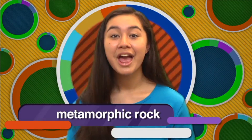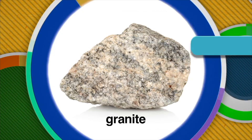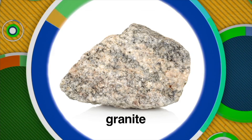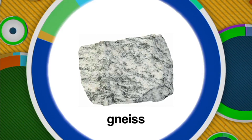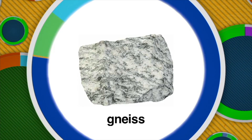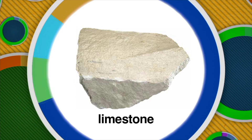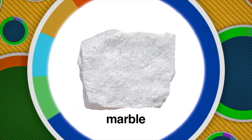The third kind of rock is called metamorphic rock. Metamorphic rock is rock that is changed by heat and pressure. For example, an igneous rock like granite can be changed to gneiss, a metamorphic rock. And a sedimentary rock like limestone changes through intense heat and pressure to form marble.